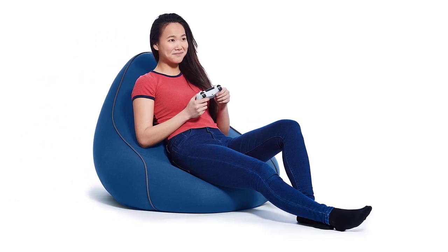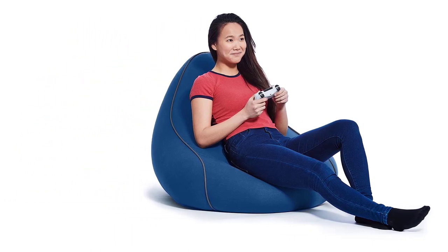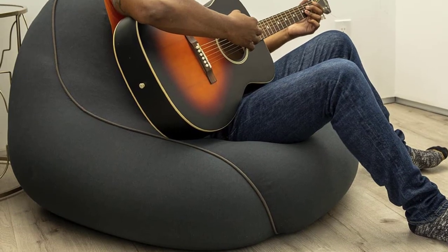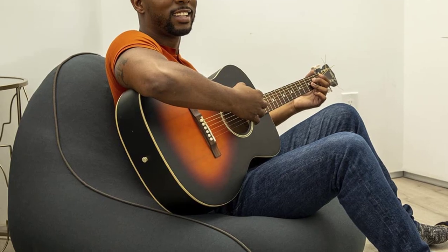The Yojibo Lounger comes in a wide range of cool colors for you to choose from, which makes it easy to find an option that suits your personal sense of style. When needed, you can just remove the cover and pop it into the washing machine for easy cleaning.